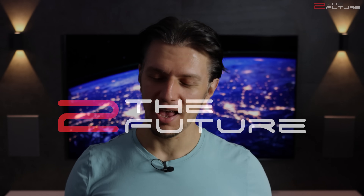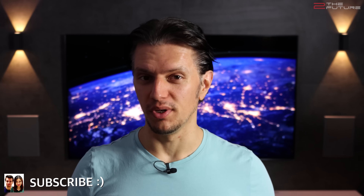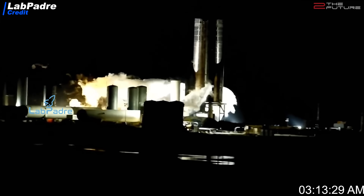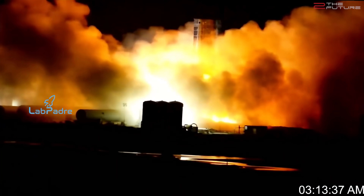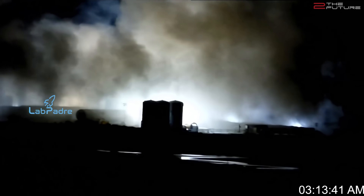A lot has happened since the last update from Boca Chica, so let's get right into it. The first historic static fire test of three sea level Raptor engines at once has been a full success on Tuesday, October 20th, lighting up the surrounding area in a bright light — as impressively seen on these cool recordings by the amazing LabPadre team. Please go and check out their channel, link in the description.